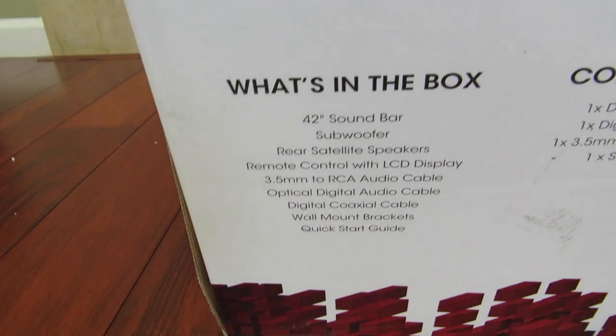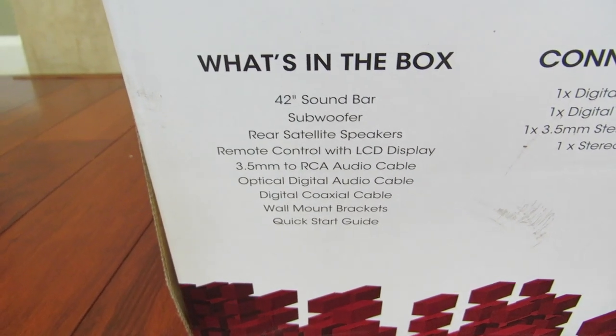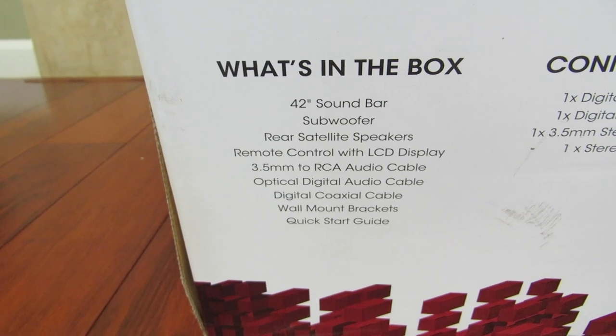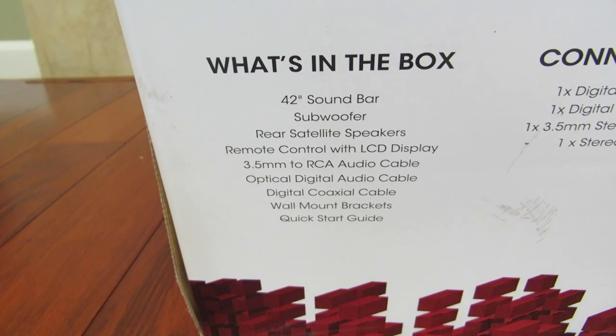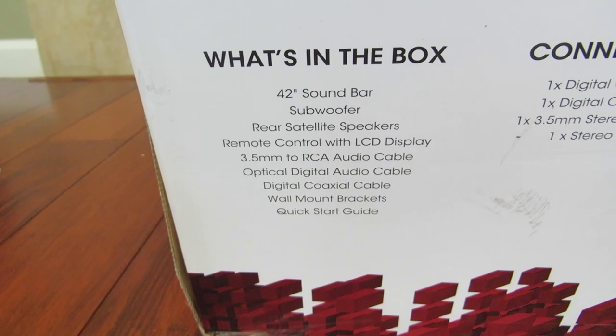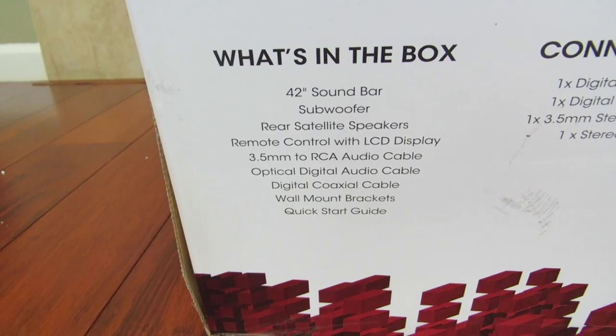Here's what's in the box: the soundbar, subwoofer, rear satellite speakers, remote control with LCD display, 3.5mm to RCA audio cable, optical digital audio cable, digital coaxial cable, wall mount brackets, and the quick start guide.